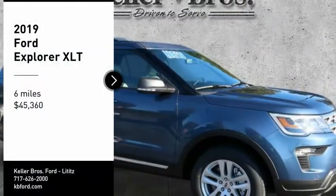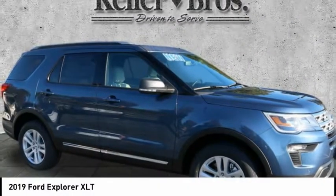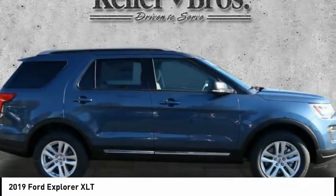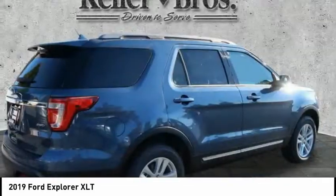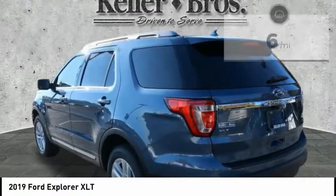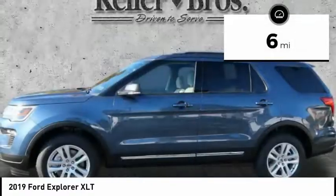Looking for the right vehicle? Check out the 2019 Explorer. You've got a lot of capabilities to call on in a Ford Explorer — don't underestimate your choices. Priced below $50,000, this vehicle has less than 100 miles.